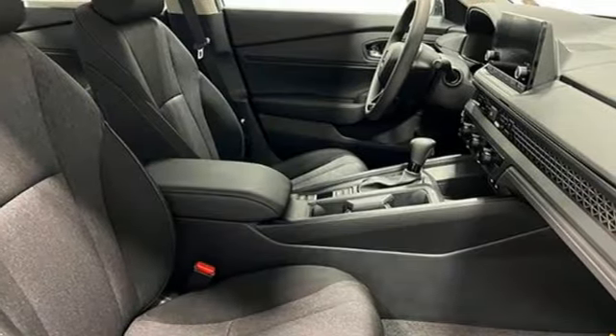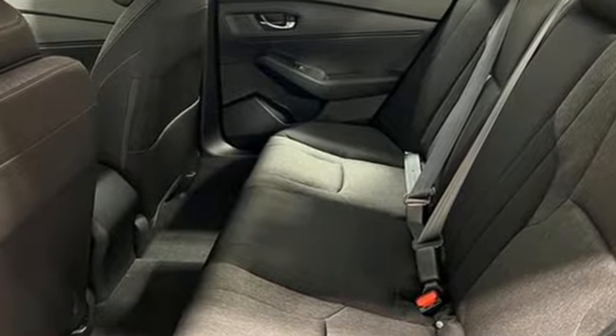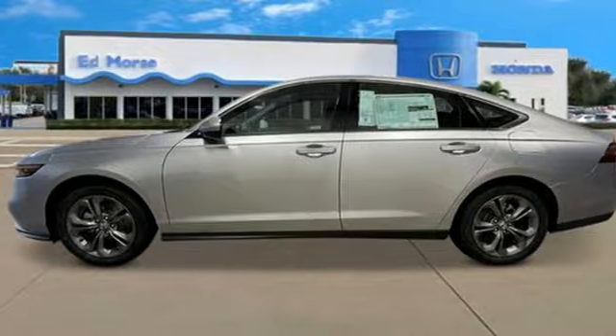Express open and closed sliding and tilting sunroof, gas pressurized shocks, and intercooled turbo inline four-cylinder engine.